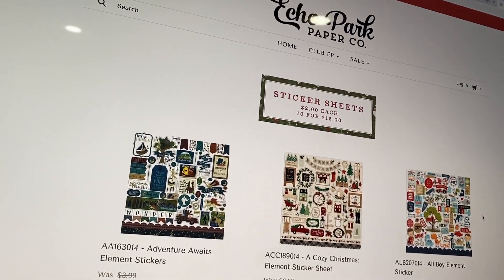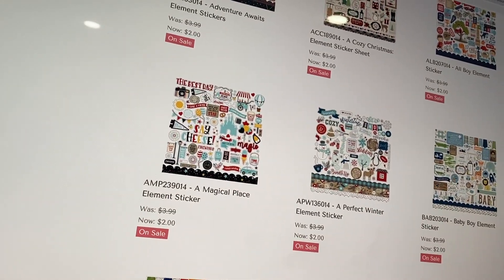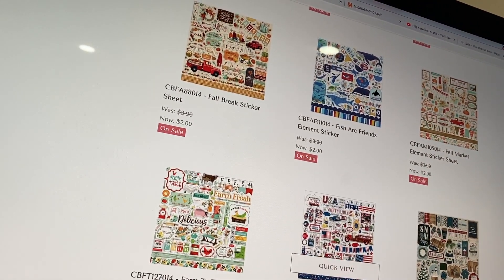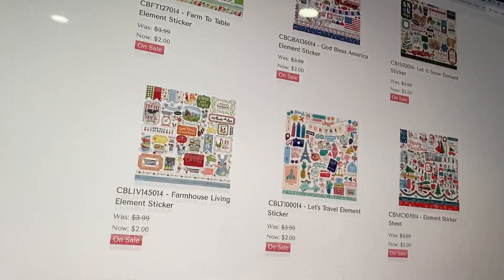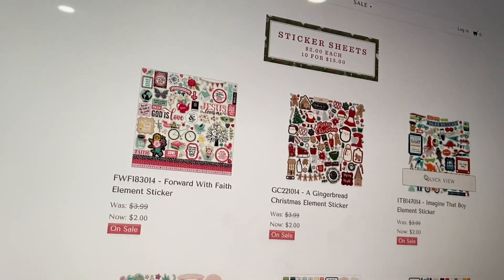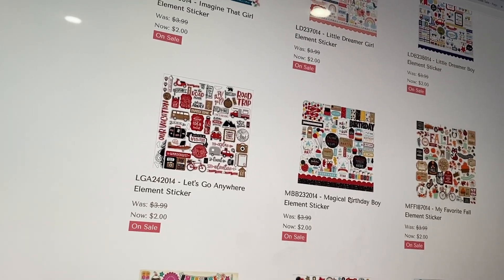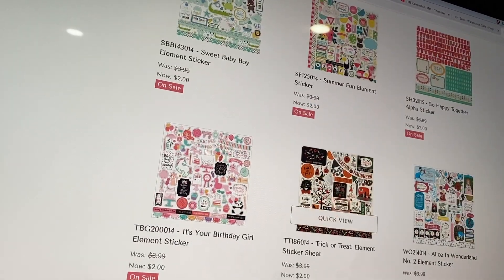Then they also have the sticker sheets. If you have a collection but you don't have the sticker sheet or you ran out, you can get one here. These stickers are usually a little bit bigger, but they still come in very handy. They've got Baby by the Sea, a couple of Christmas ones, Disney, fall, 4th of July — though if you're getting the collection kit, those already come with the sticker sheet. Some travel ones and winter as well, with two pages total. There's more Christmas, Gingerbread Christmas, some girl ones, more Disney, and a vintage-y Halloween Trick or Treat one.